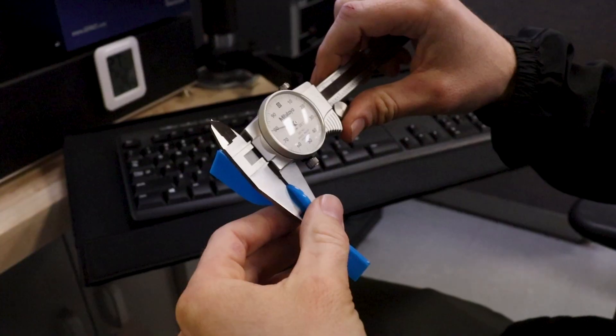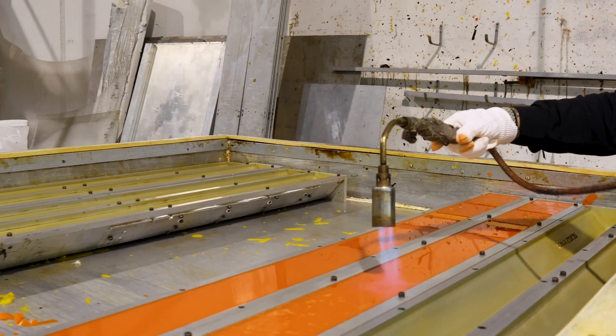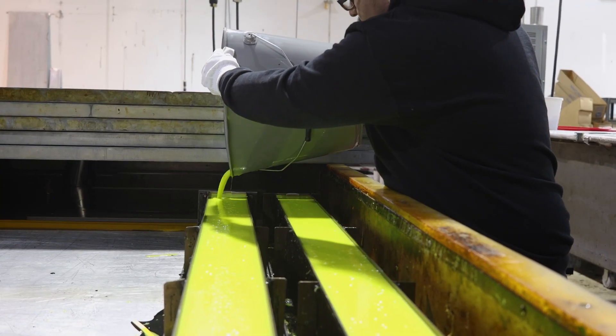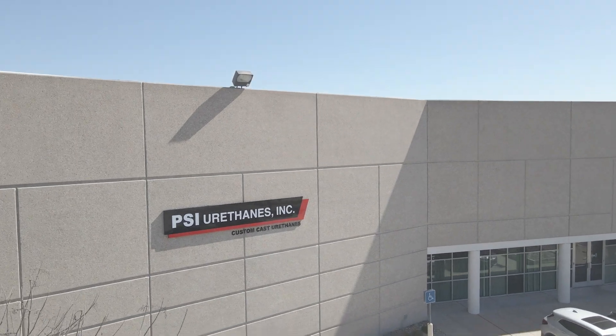We'll check the durometer, we'll check the dimensions, and we'll provide you with a quote with price and lead time, then send the roller back to you. Maybe we can help you in the future — maybe we have a better price or a faster lead time. Contact PSI Urethanes for your custom polyurethane roller needs.